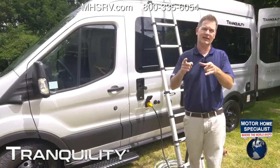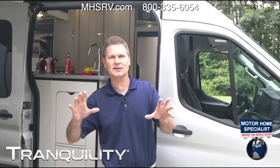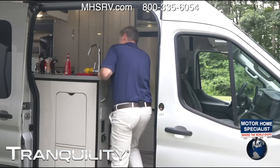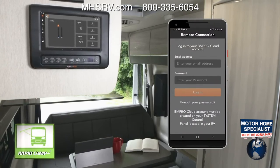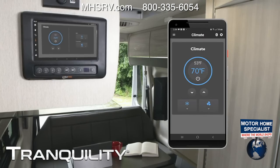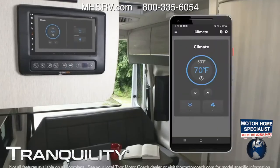Now we've got everything hooked up on the outside — let's go through the inside because you want a number of items set up and ready to go. Let's take a look at the main Rapid Camp Plus panel. You do have the cloud — you create a BM Pro cloud account, and from anywhere in the world, as long as you and your camper van have Wi-Fi, you can control your lights and climate from anywhere. If your adventure is running late, you can log in, turn on the lights, and adjust the climate.